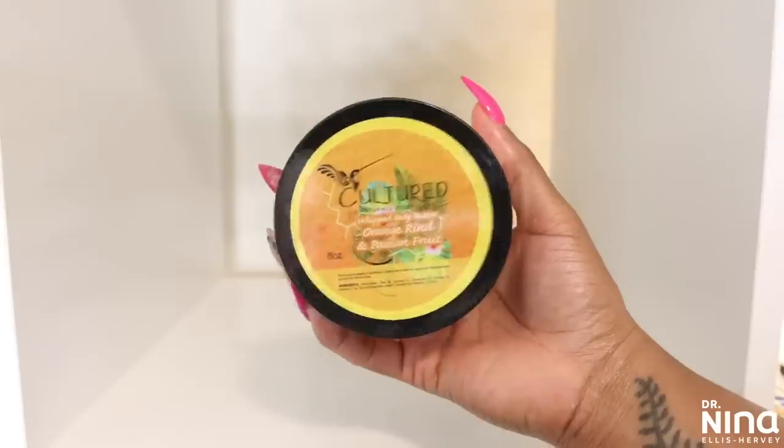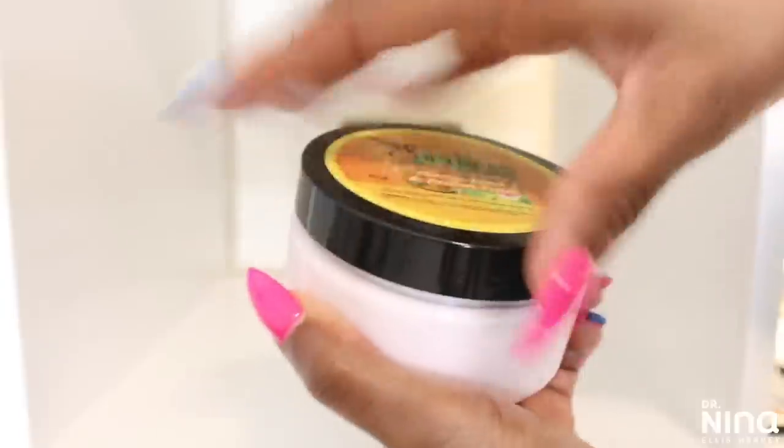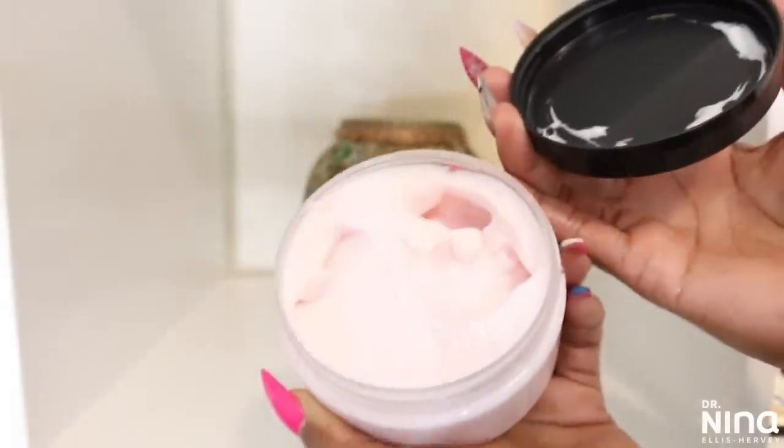One of my favorite new moisturizers comes from another Black owned company, Cultured Naturals — their whipped body butter. I have the orange rind and passion fruit and it smells so good. It has coconut oil, shea butter, olive oil, and vitamin E. It's a silky body butter that deeply penetrates and moisturizes the skin. When I use it I feel like I'm away at a spa. It leaves me hydrated and smooth. I feel really connected to this company because I know the owner — she's amazing, puts her all into her work, and it's a family owned business.